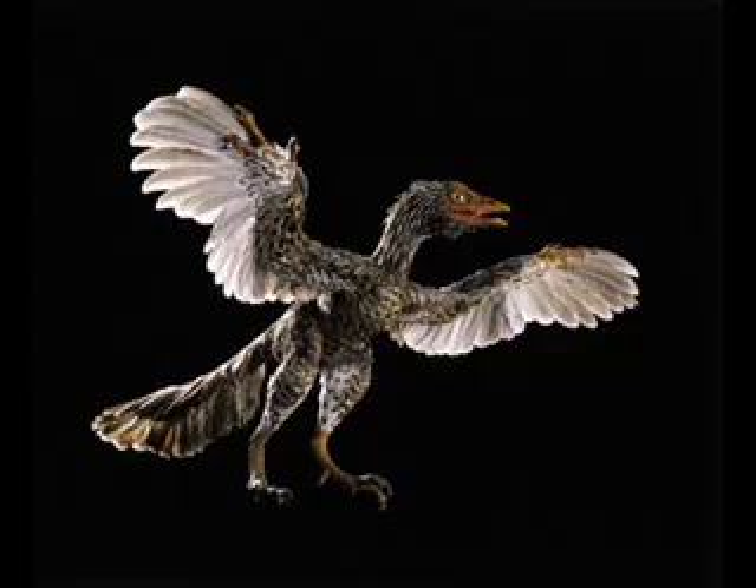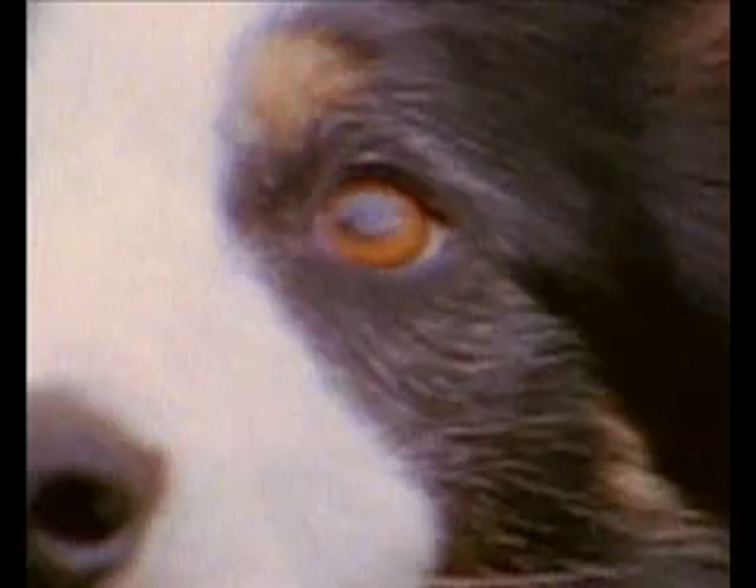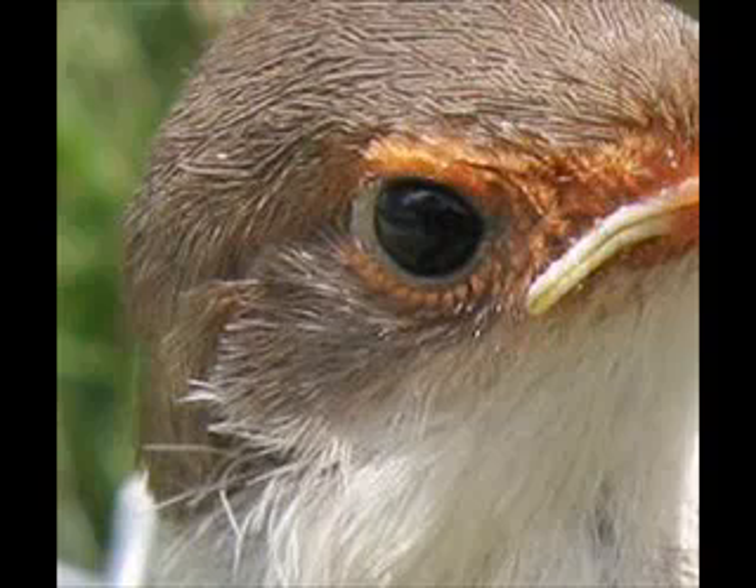This would make sense because we see many different animals have eyeballs — this is a common design. Does that necessarily mean we share a common ancestor just because we have a similar design? Absolutely not.